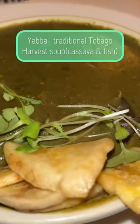...had pork belly that was this good, honestly speaking. The next item on the menu was recommended to me — it's called yabba, and it's a traditional harvest soup that you normally only get at certain times of year in Tobago.